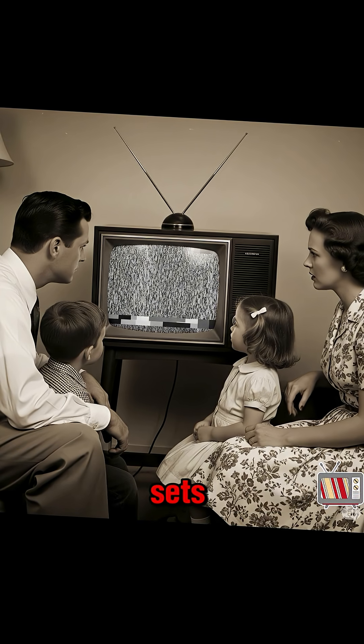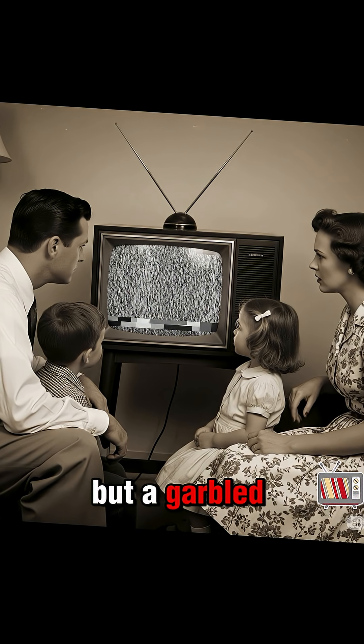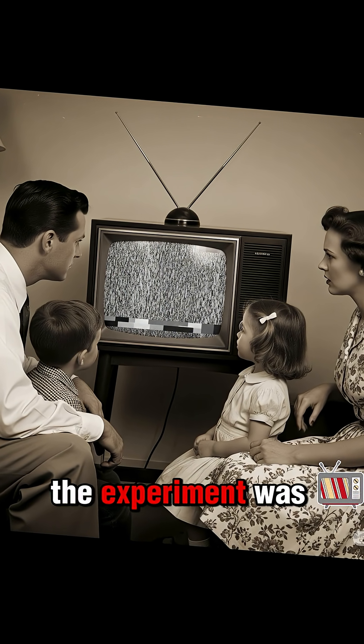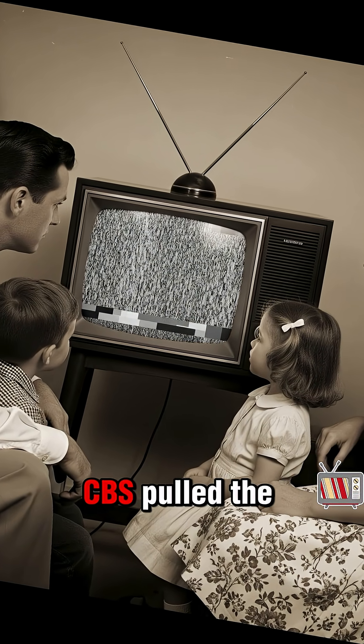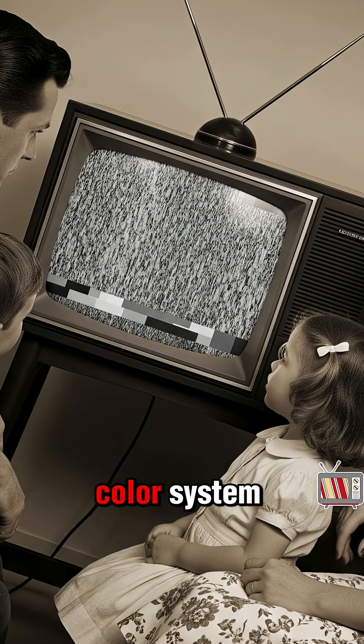If you didn't have one of the special and very expensive new sets, you saw nothing but a garbled mess. The experiment was a commercial failure, and after just a few weeks, CBS pulled the plug on its color system.